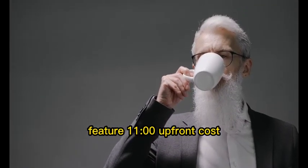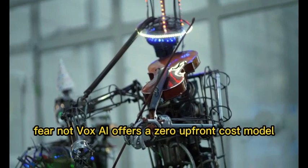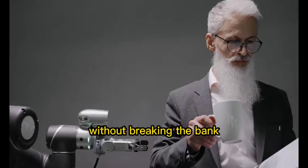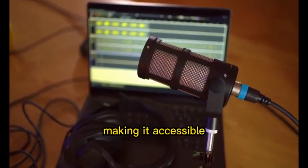Feature 11: Zero upfront cost. Worried about the cost? Fear not. Vox AI offers a zero upfront cost model. You can start creating your audiobooks and podcasts without breaking the bank. Vox AI provides an affordable solution for content creators of all levels, making it accessible to everyone.